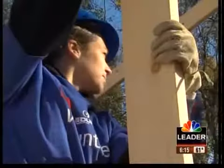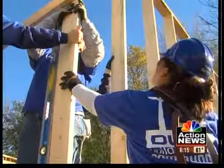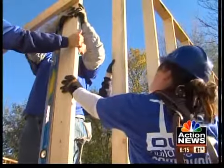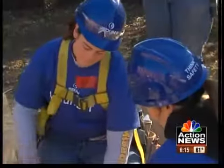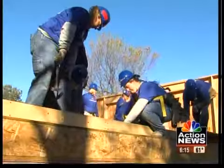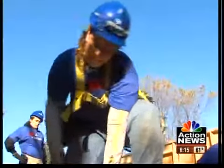You'll see volunteers hammering and putting up walls at any Habitat site. But this one is a little different. This crew is made up of all women, most of them full-time builders with J.E. Dunn. I run a crew all day long, but this is actually very nice and they get along very well and nobody complains and nobody whines about it. They just do it and get in there. It's really nice.